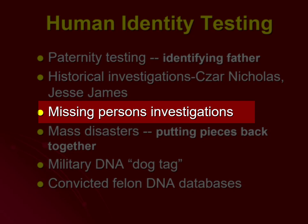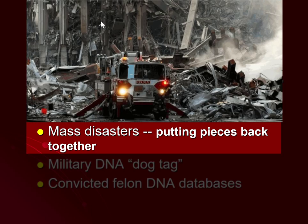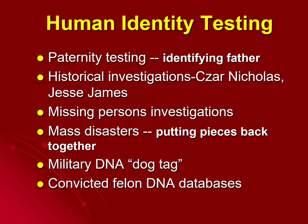DNA can also be used in missing persons investigations — if somebody disappears and a body turns up, they may be able to match it to that individual. It's also used in mass disasters, such as after a plane crash, or after 9/11, to determine whether small amounts of human remains belong to specific individuals. It's now commonly used in the military — if you enlist, you'll be given a DNA dog tag in case you're killed in action. There is also a convicted felon DNA database; anyone convicted of a felony will have their DNA sampled, sequenced, and placed into that database.